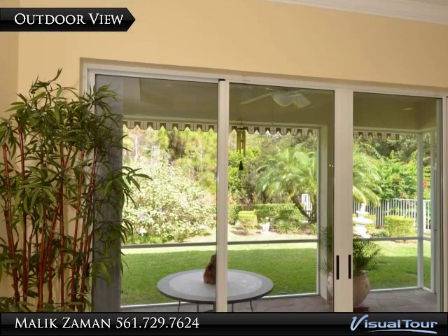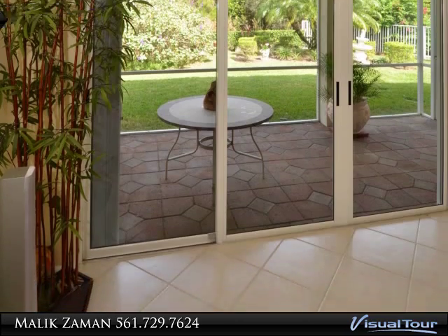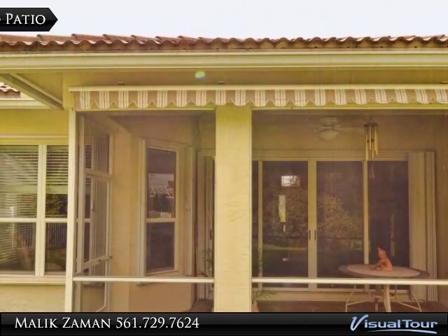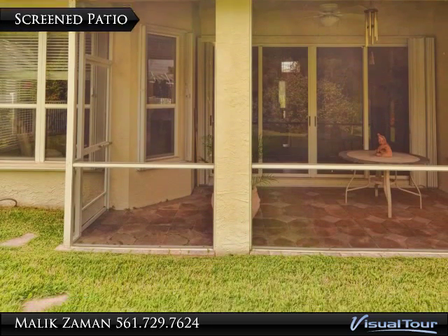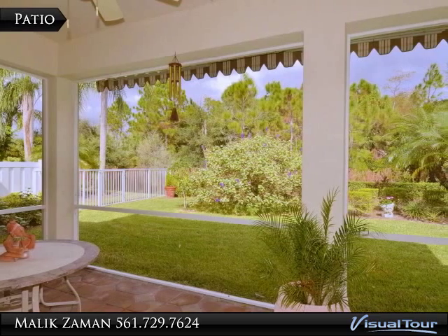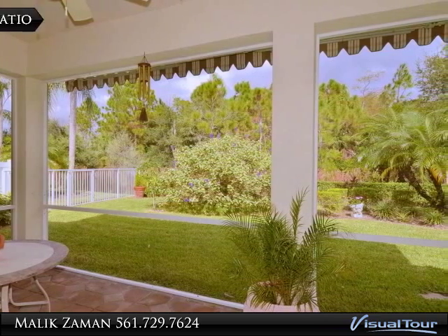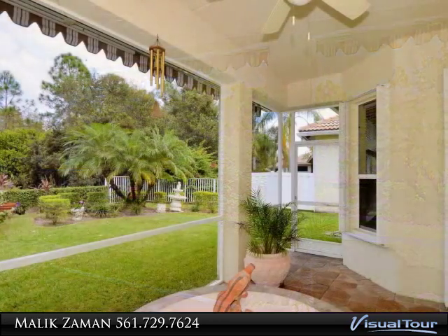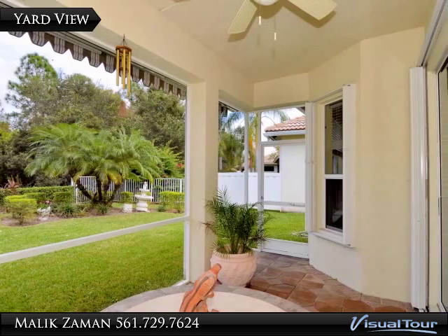As you venture toward the patio through the large glass doors, the view seems to go on forever. Enjoy the outdoor setting year-round on this covered, screened, brick patio, perfect for outdoor dining and a peaceful evening enjoying the warm Florida weather.